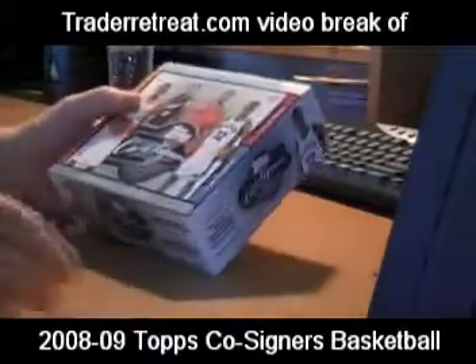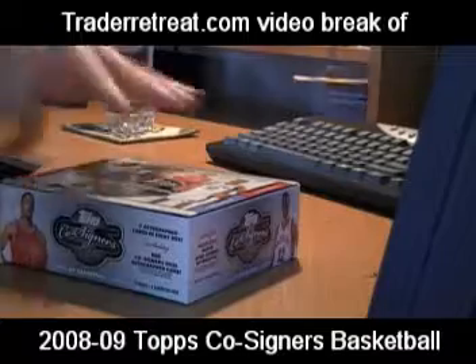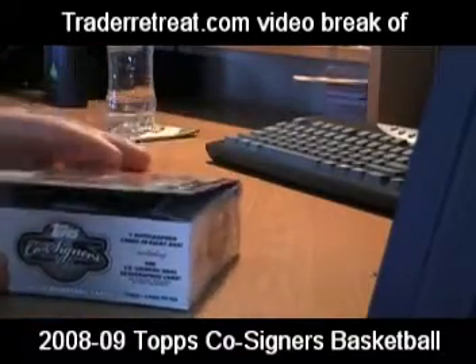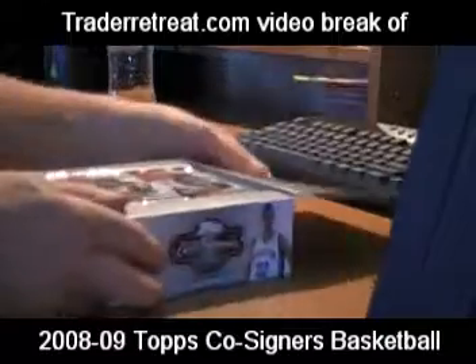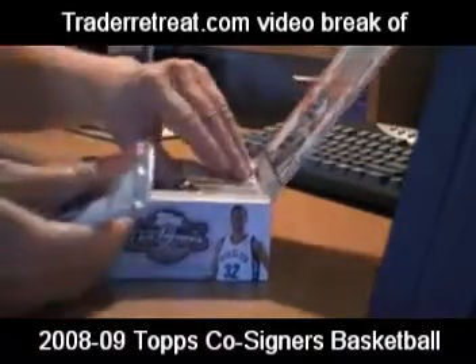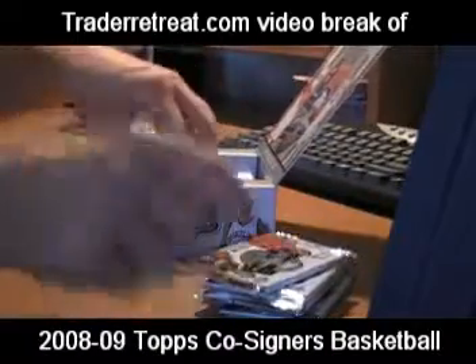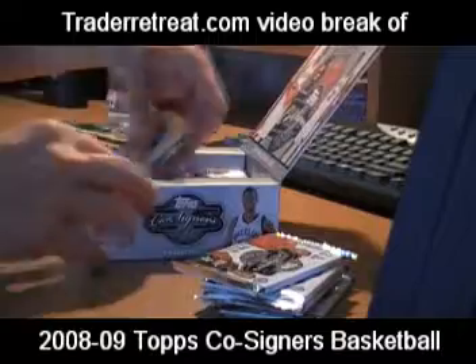Today's break is of Topps Co-Signers 2008-2009 basketball cards. Six cards per pack and ten packs per box.